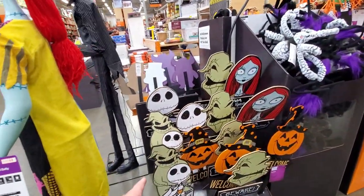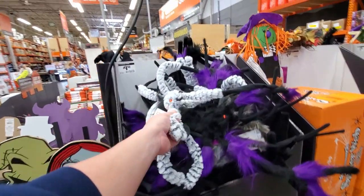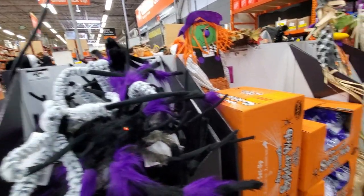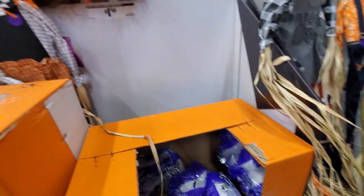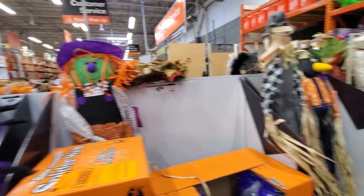Some more yard stakes here — Oogie Boogie, Jack, and Sally. Big fuzzy spiders and spider webs too, though as I said, you don't need to buy spider webs — just don't clean your house for a couple weeks and they'll start forming naturally. Also some scarecrows.